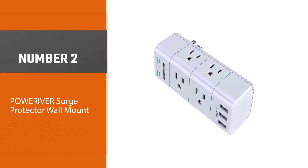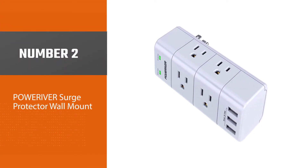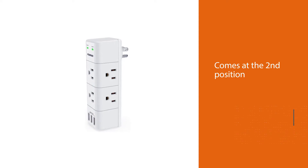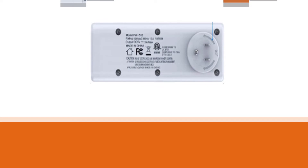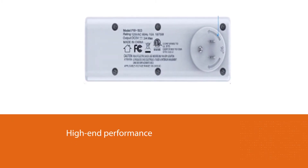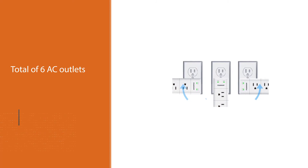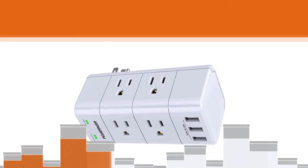Number two: Poweriver Surge Protector Wall Mount. As you can likely guess by its name, Poweriver is primarily a brand of electrical power products and accessories. Poweriver's travel surge protector comes at the second position of this list, offering a very high value for money thanks to its high-end performance at a justified price tag. It features a total of six AC outlets and three USB ports, despite being quite small and portable in size, making it travel-friendly.